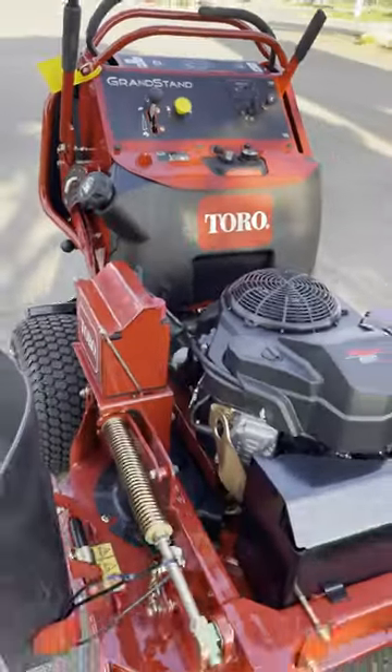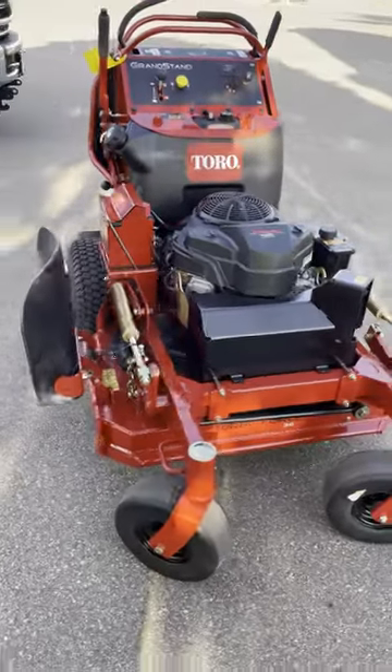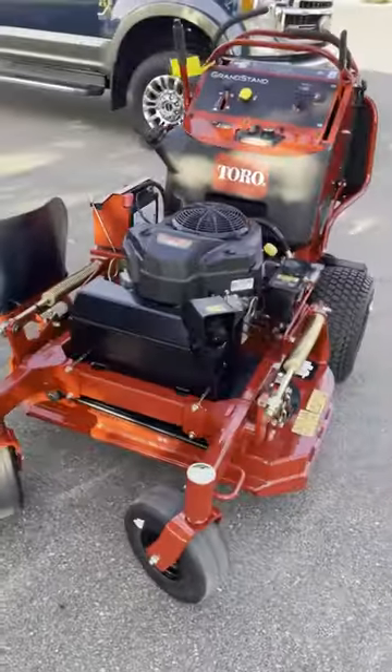We ended up with a killer deal on this. I don't even want to tell you how much we paid for it, but we got a killer deal. Hey guys, thanks for joining us here on My Green Lawn. If you haven't already, go ahead and hit that like and subscribe button down below. And with that, I'll see you in the green.